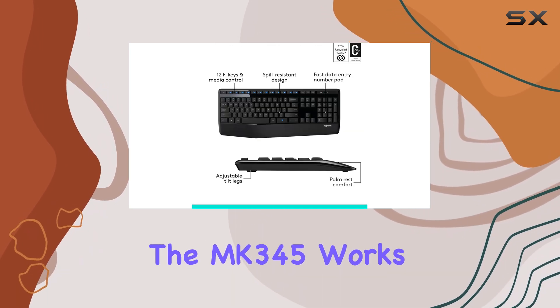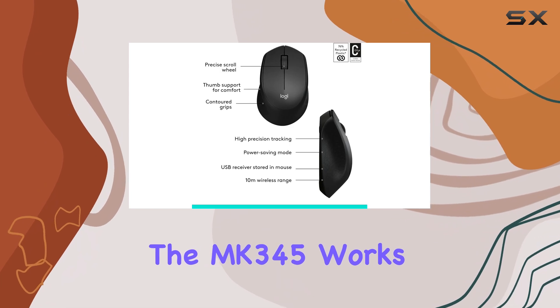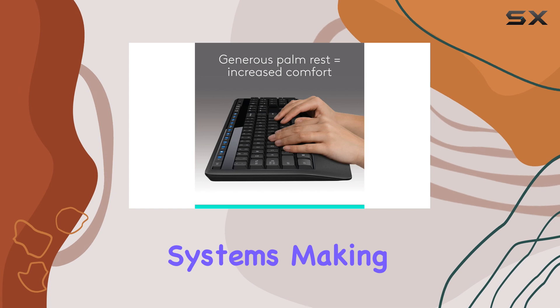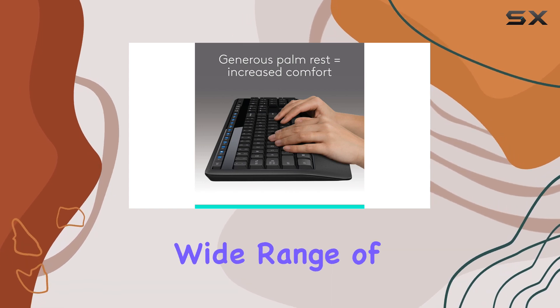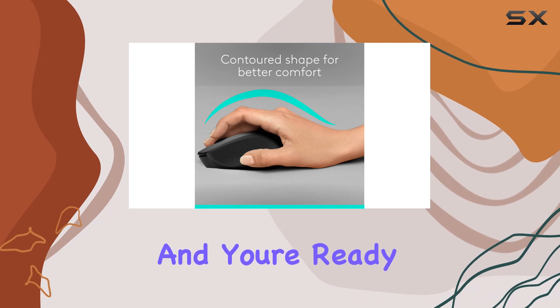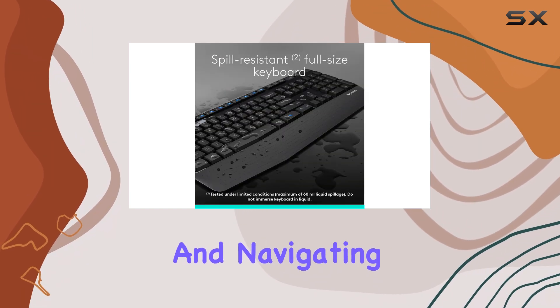In terms of compatibility, the MK345 works seamlessly with Windows and Chrome operating systems, making it a versatile choice for a wide range of devices. Simply plug in the USB receiver and you're ready to start typing and navigating with ease.